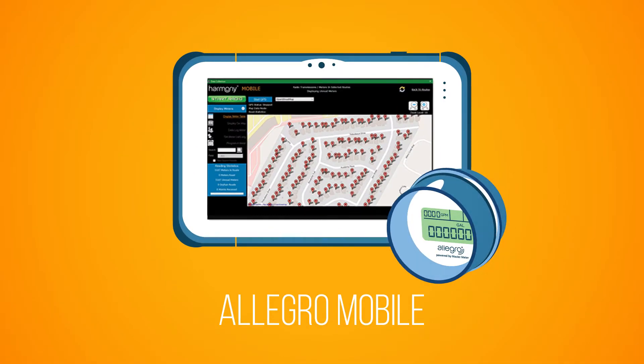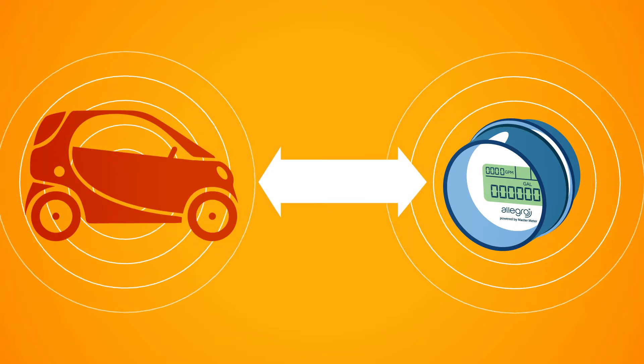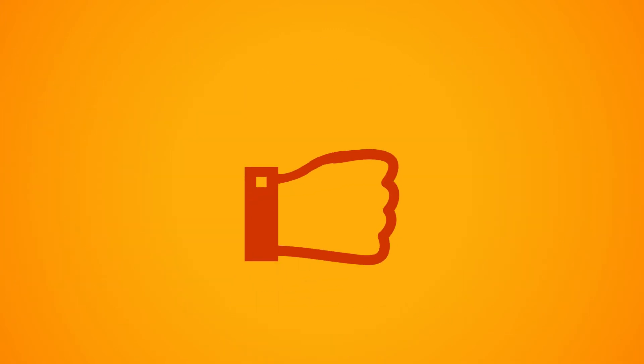Allegro Mobile is the perfect step up in smart water tech. It's a powerful two-way mobile meter reading system that fully migrates to full-scale AMI fixed network when the time is right and on your terms.